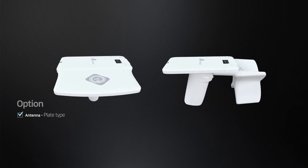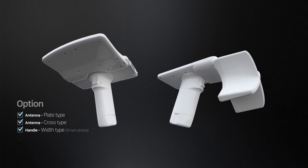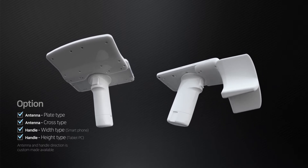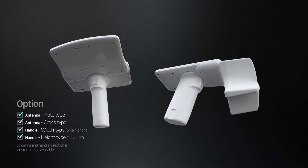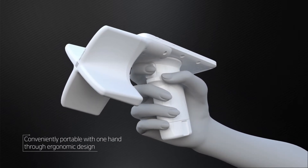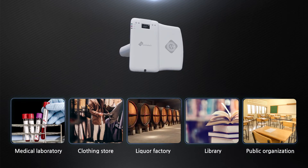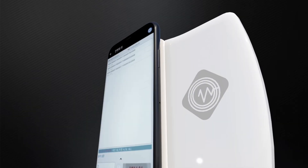The antenna enables you to choose according to the scope and distance of reading, and the direction of the handle enables you to choose according to connected devices. Alpha 712 is conveniently portable with one hand through ergonomic design and is utilized in multiple fields.